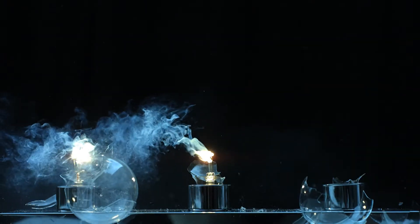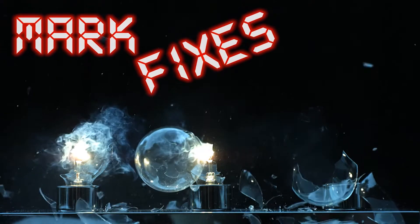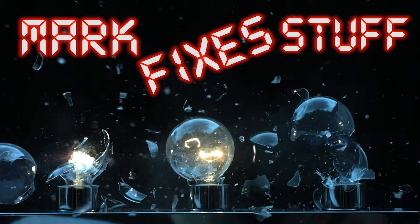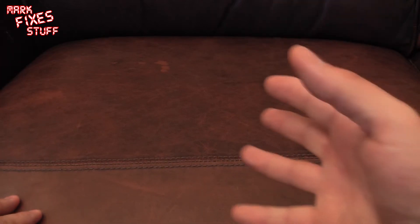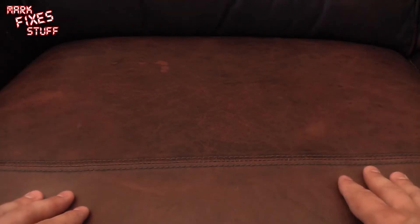Channel donations have been coming in thick and fast for Mark Fixes Stuff to the point where I've got no time to open them, so I decided I'm going to open them all in one go. The only flat surface in the whole house is this couch, so understandably this is probably going to look a bit like an Ashens rip-off video, which it probably is.